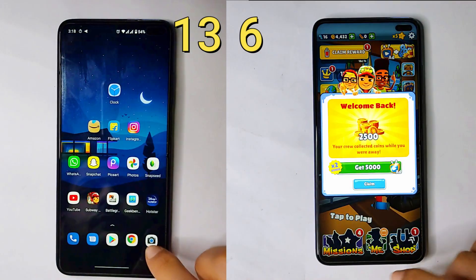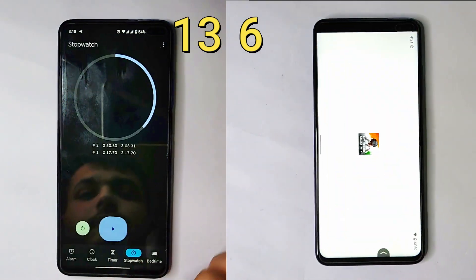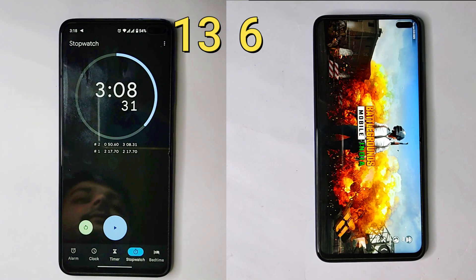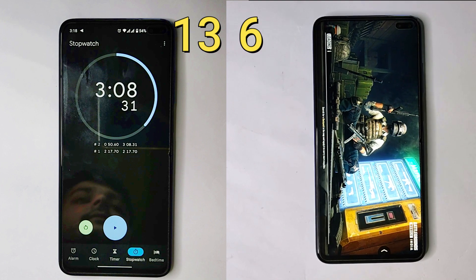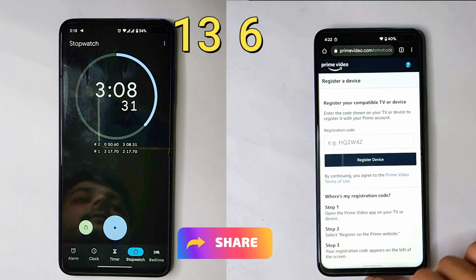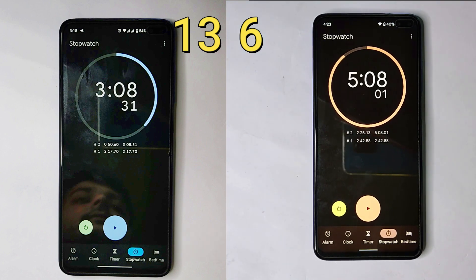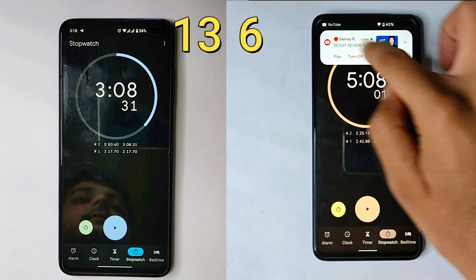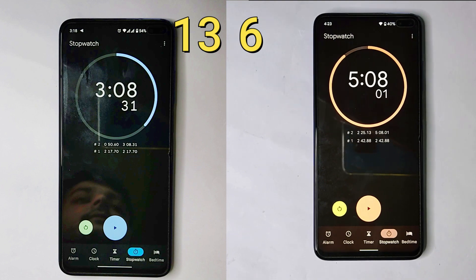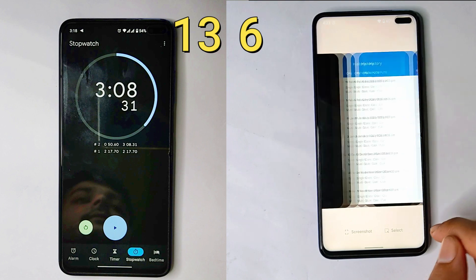As you can see, Android 11 completed the full test in 3 minutes and 8 seconds, while Android 12 took 5 minutes and 8 seconds for the same test — that's two full minutes more. So Android 11 is way faster overall.